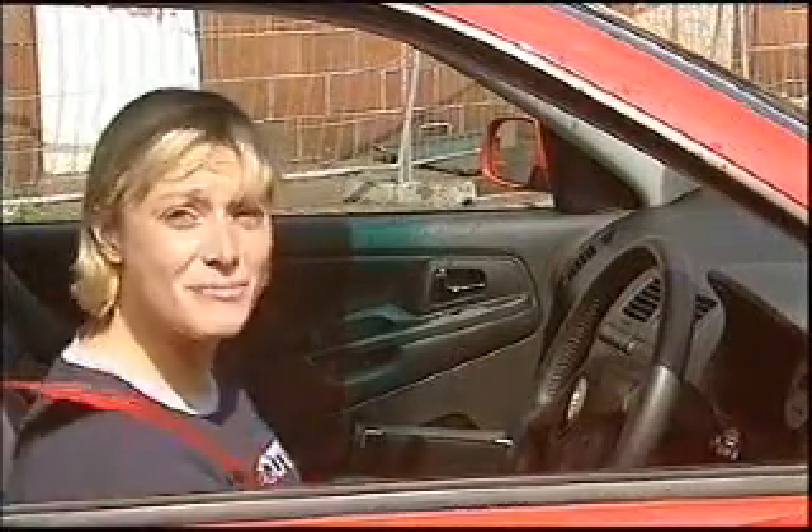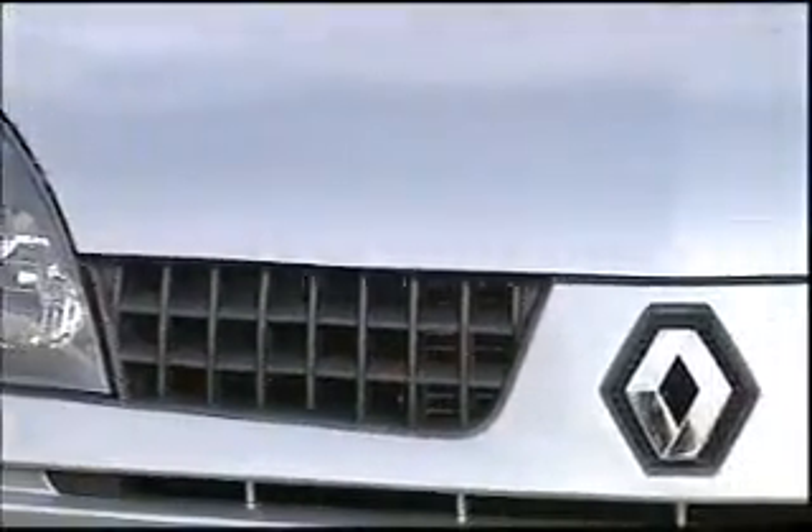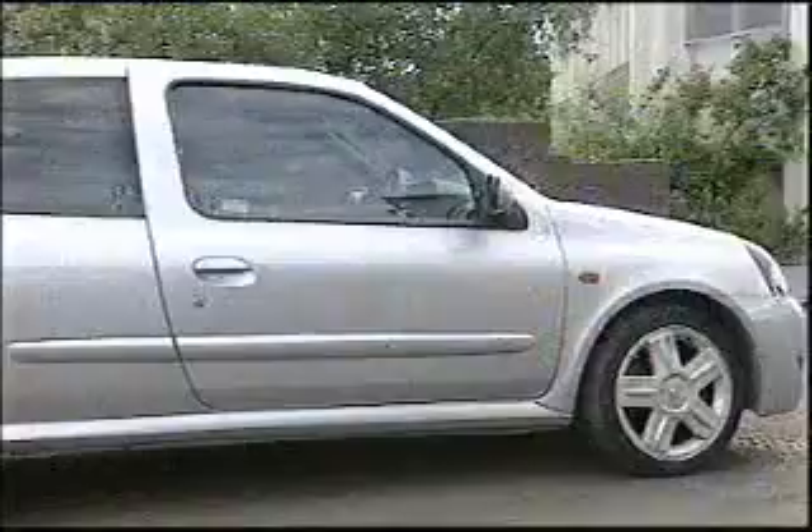However, at £5,000 more than the current hottest Ibiza — the Cupra — you can't help feeling you're being robbed. Which makes the revamped Renault Sport Clio look like a right good deal at £15,495.